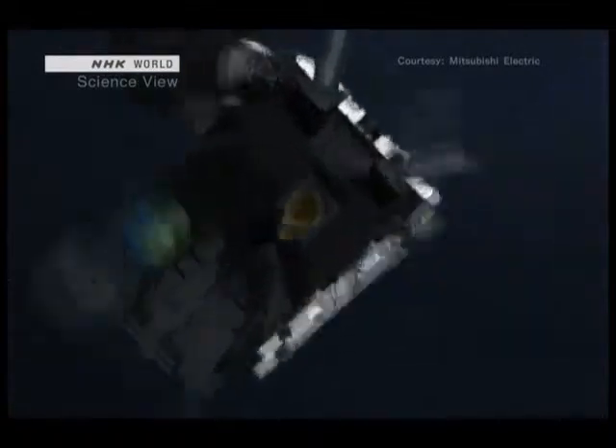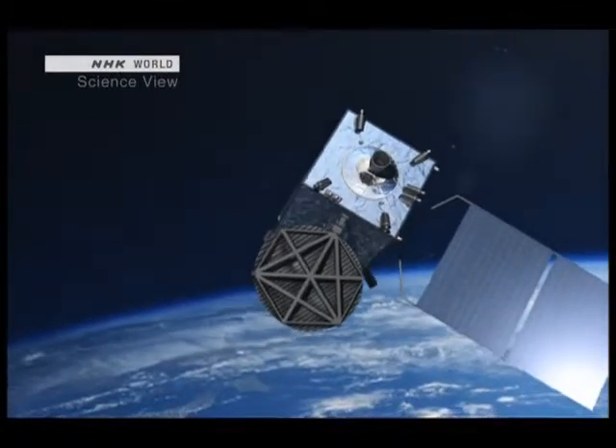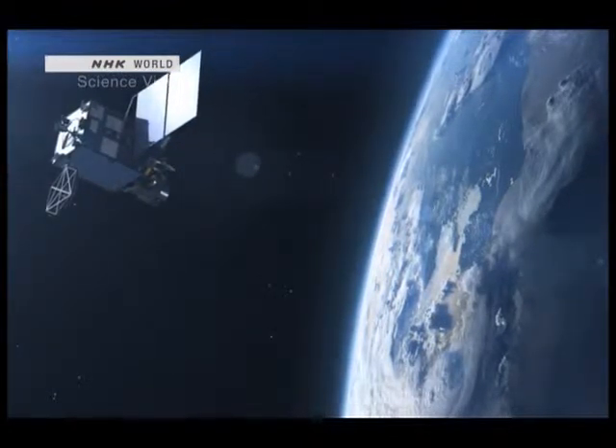After its launch, Himawari 8 used a small engine to change course three times before entering its planned geostationary orbit on October 16. Its functions will be checked and tested, and it's scheduled to go into operation from the summer of 2015. Himawari 8 is attracting global attention as it will go into operation earlier than American and European next-generation weather satellites. Its greatly improved performance capabilities will make detailed analysis regarding wind direction, wind speed, and temperature possible. The acquired data will be distributed to 30 countries in the Asia-Pacific region, and it's expected to contribute towards more accurate forecasts and disaster prevention.